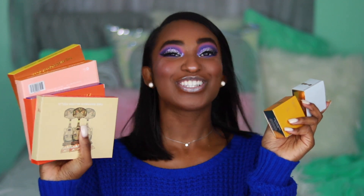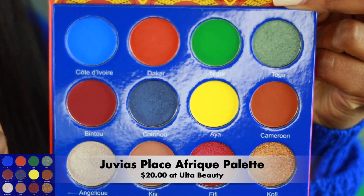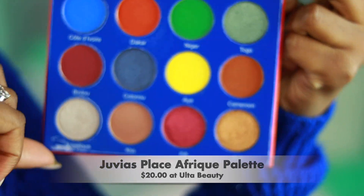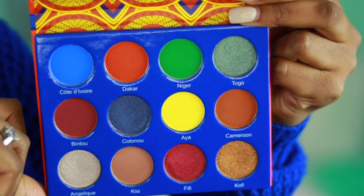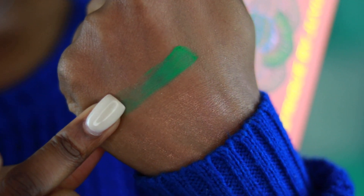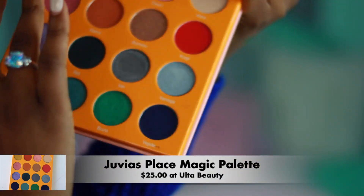When Juvia's Place announced they were going to be launching their products in Ulta Beauty, I was like, oh hell no — they were not kidding! I was super excited and literally grabbed one of each. This is the Afric Palette and these colors are just beyond gorgeous. They're so colorful and I can think of so many looks I want to create with this.